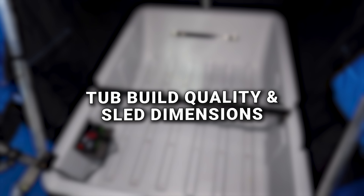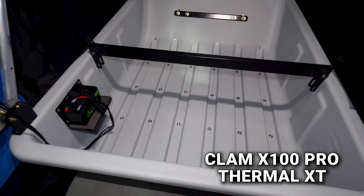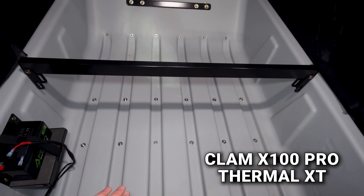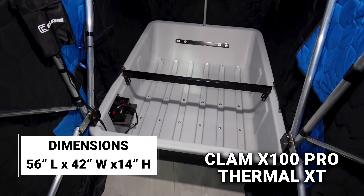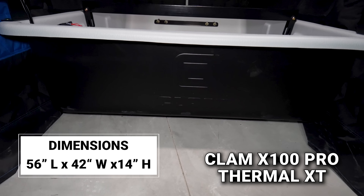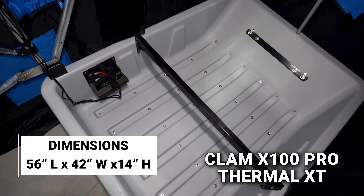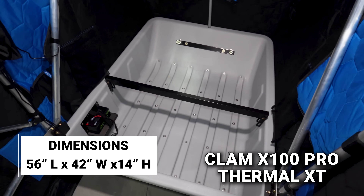The Clam's X series features their best tub with a good quality, relatively thick plastic and a light gray interior. I'm impressed with how heavy duty this tub feels. Its dimensions are 14 inches tall, 42 inches wide, and 56 inches long — making it the biggest tub of the three and giving you great depth and storage capacity.